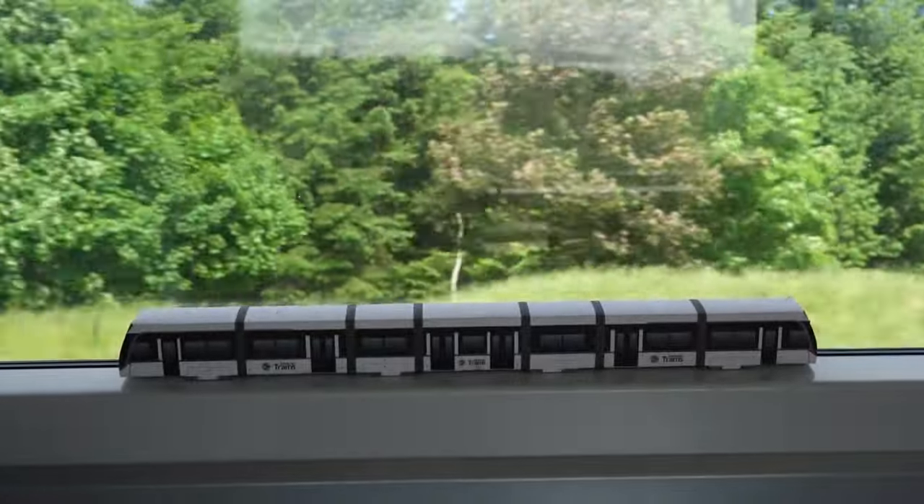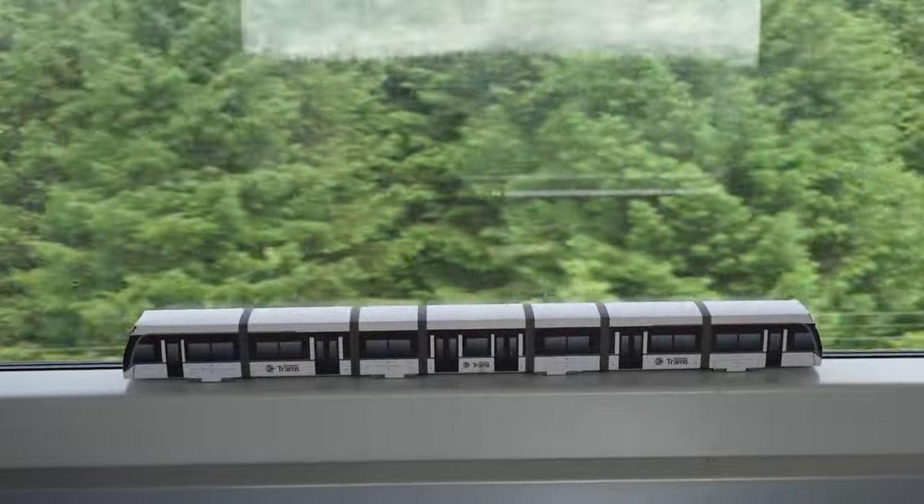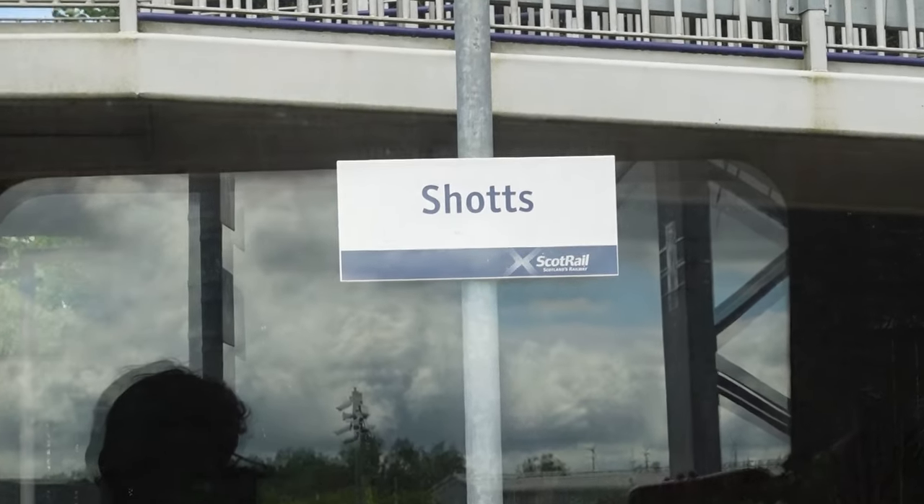The cool thing about the route via Shots is that it was the last of the routes between Edinburgh and Glasgow to be electrified — which happened in 2019. That also allowed for an increase in frequency from one to two trains an hour, and also created an express service between Edinburgh, Livingston, and Glasgow.